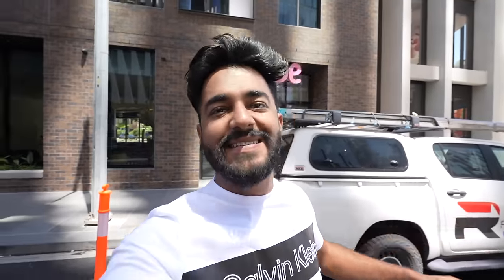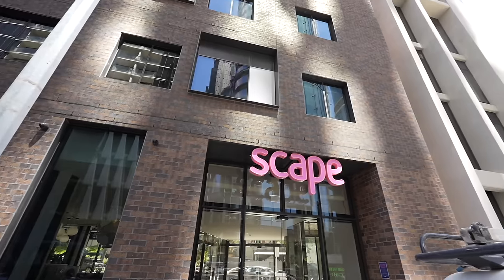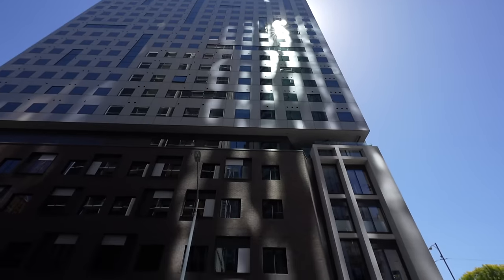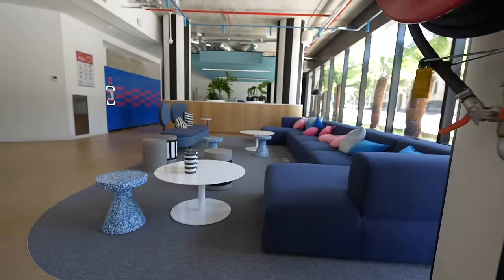Good morning, guys! Hi, welcome to my channel. Thank you very much. In this video, I'm going to go to Melbourne's most fresh new property — student accommodation, Scape Victoria Street. If you're new to the channel, don't forget to subscribe. You can click on the subscribe button, and we will start the video.